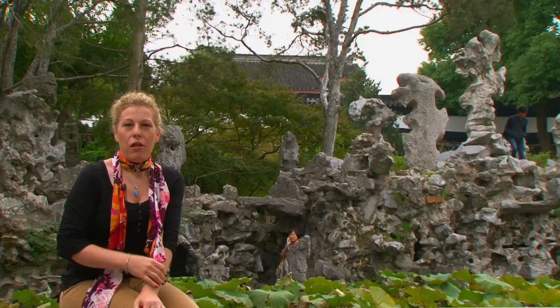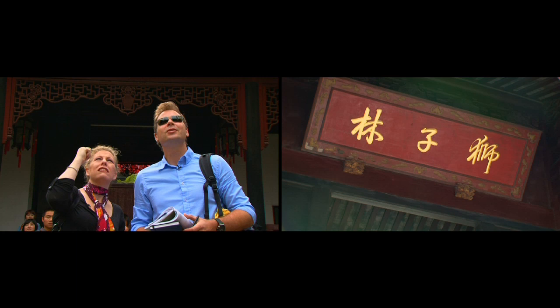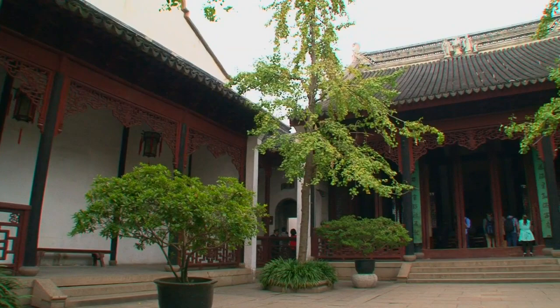So here we are at day two. We're at the Lions Grove Garden here in Suzhou. This garden is on a much grander scale — it's about two and a half acres. This garden is famous here. It was added to the list of UNESCO World Heritage Sites in 2000, along with eight other gardens in Suzhou.